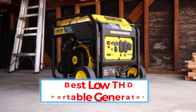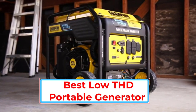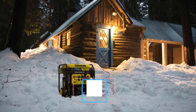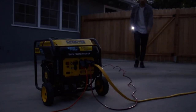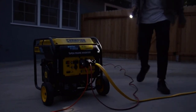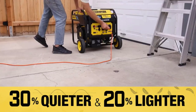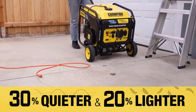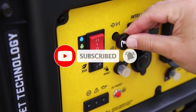It is wise to invest in a portable low-THD generator because of its several benefits. Not all generators are equal, and it mostly depends on your purpose for using a generator. Total harmonic distortion is the distortion measurement caused by the amplifier of the generator. Low-THD generators are capable of producing high-quality power. Computers, advanced HVAC systems, and other sensitive gadgets can get damaged when you use a high-THD generator.